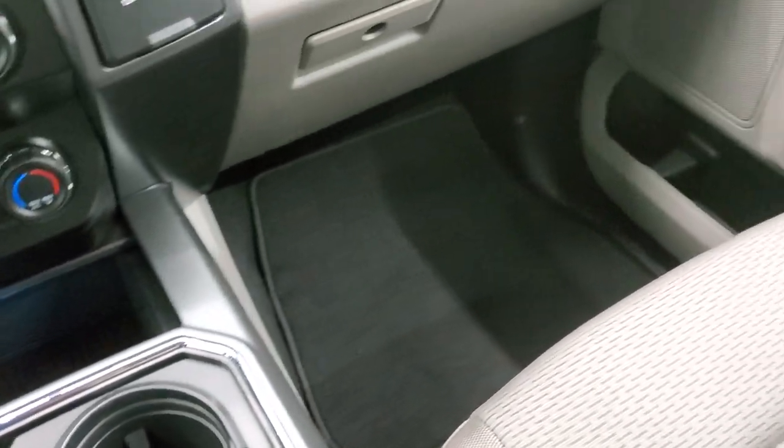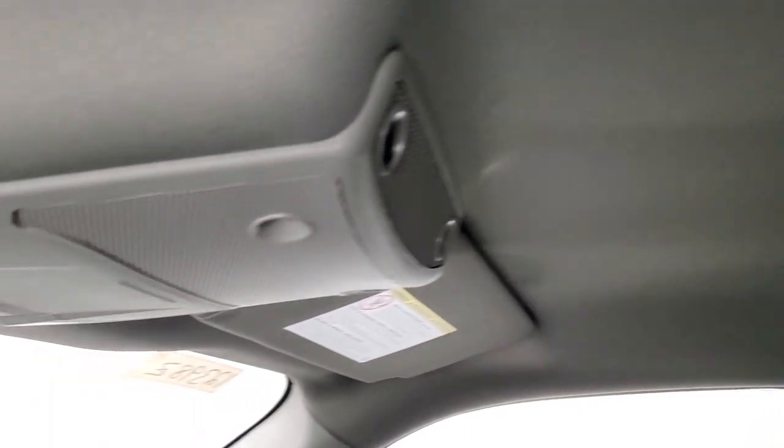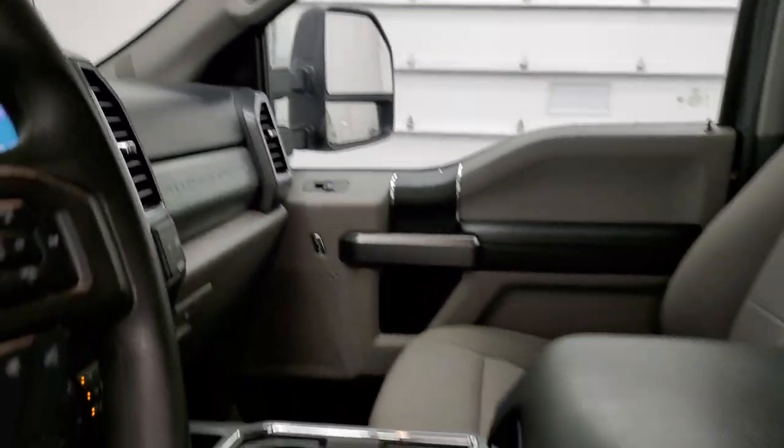The passenger side floor mat and seat are in excellent condition. You also get a 110-volt, 400-watt plug-in. There are no rips or tears on the passenger seat, and the headliner is exceptionally clean on this truck. You do get map lights up there. We'll check out the back seats and then start it up and take a look under the hood.